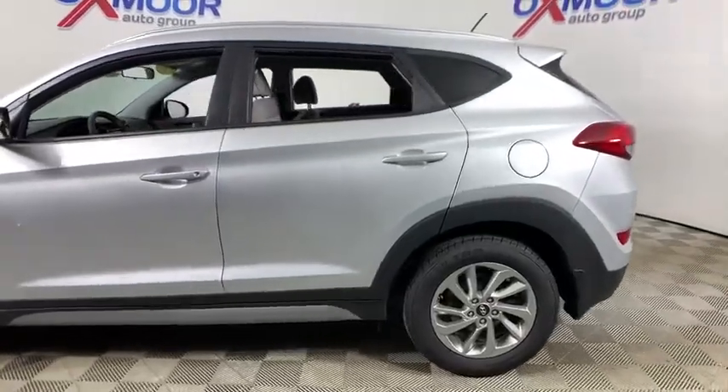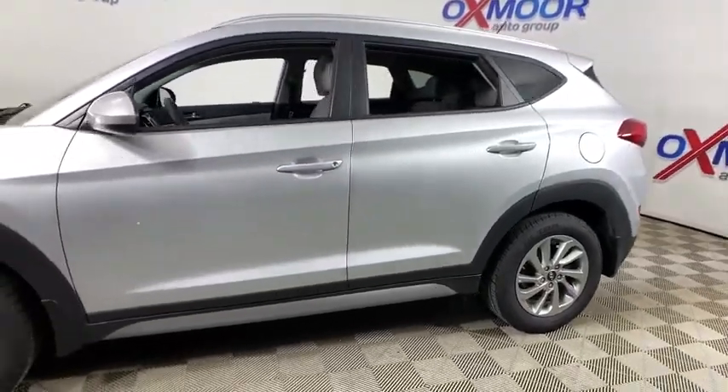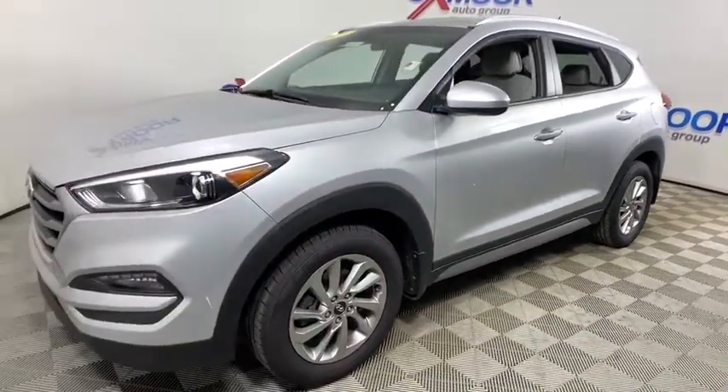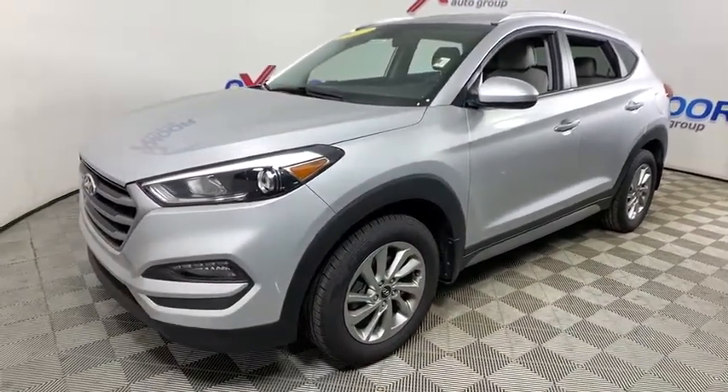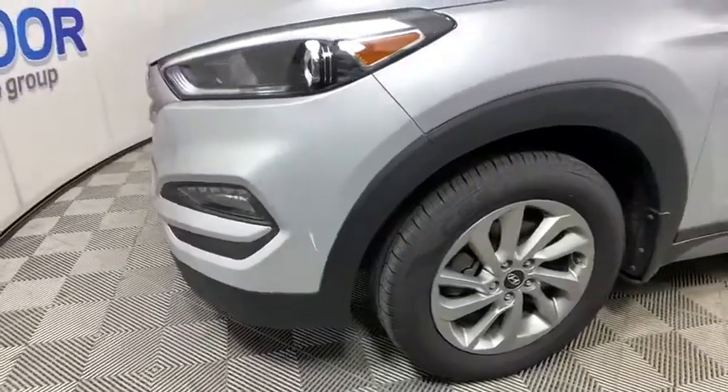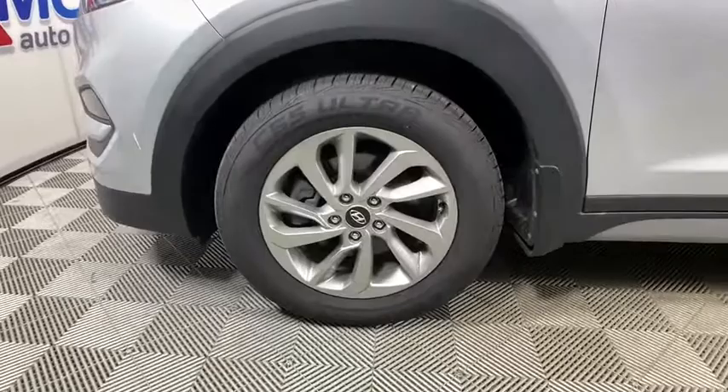Make a great choice today with the 2017 Hyundai Tucson. Boasting low noise and vibration levels and a smooth ride, the Tucson combines the rugged utility of an SUV with the maneuverability and refinement of a car. With its spacious interior, small never felt so big.